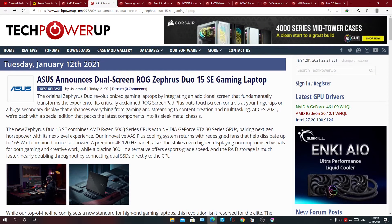Asus has announced a dual-screen ROG Zephyrus Duo 15 SE gaming laptop, which is targeted towards content creators and professionals in the space. This new Zephyrus Duo 15 SE combines the AMD Ryzen 5000 series CPUs and AMD 6000 series mobile GPUs, pairing next-gen hardware for a next-level experience.